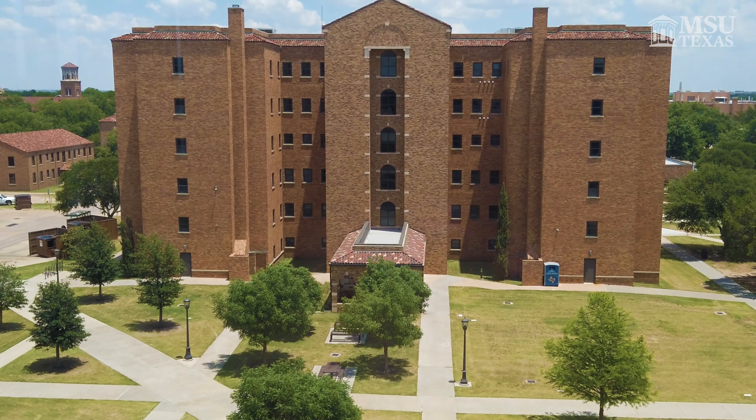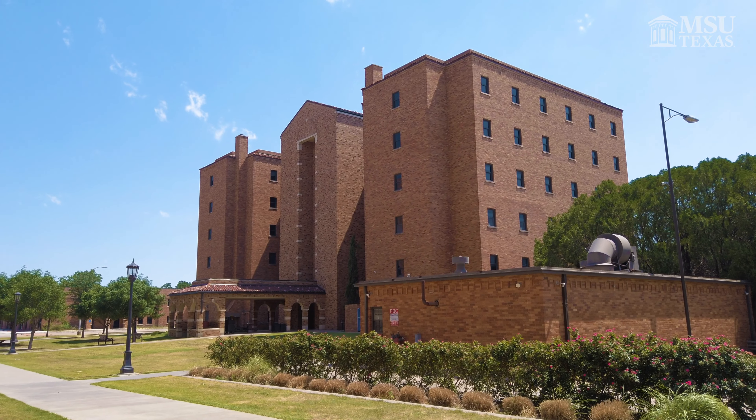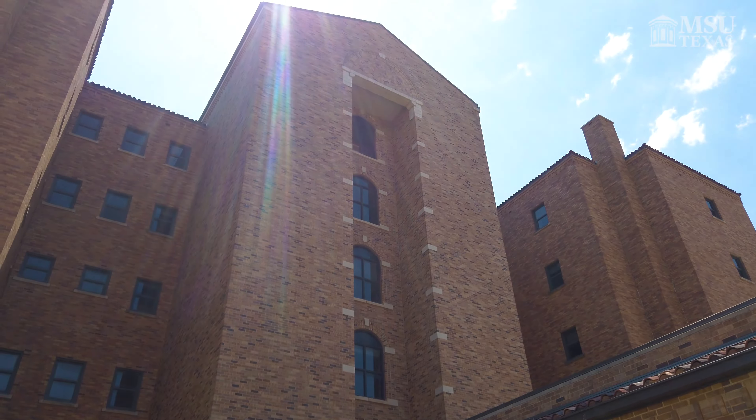Killingsworth has a maximum capacity of 289 people. It has six floors. It is going to be co-ed.